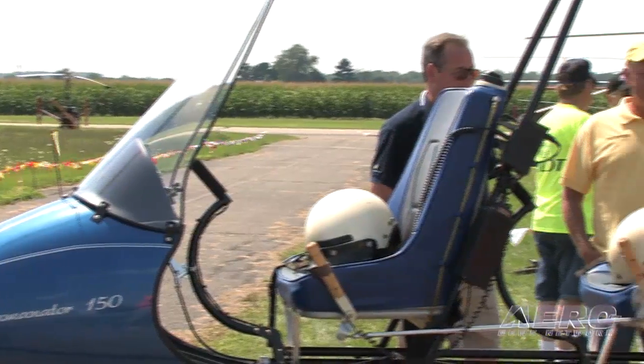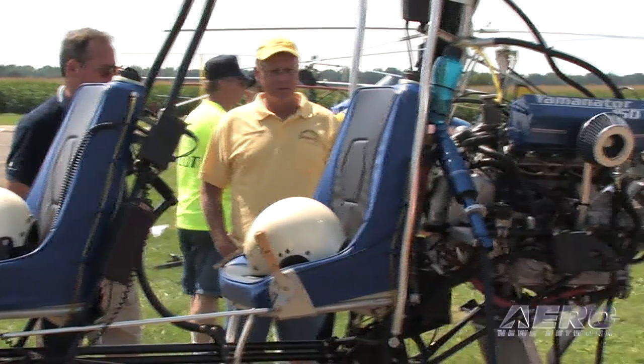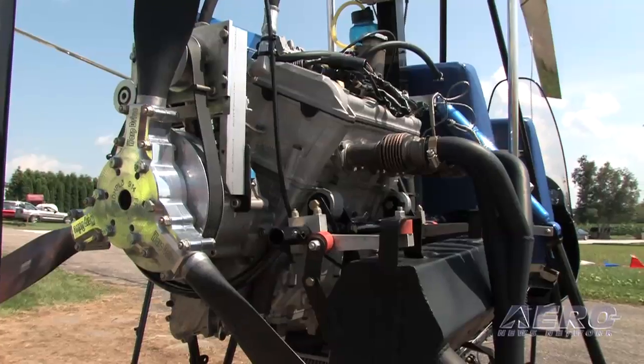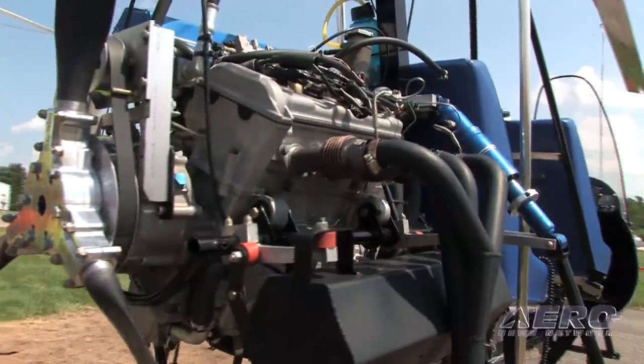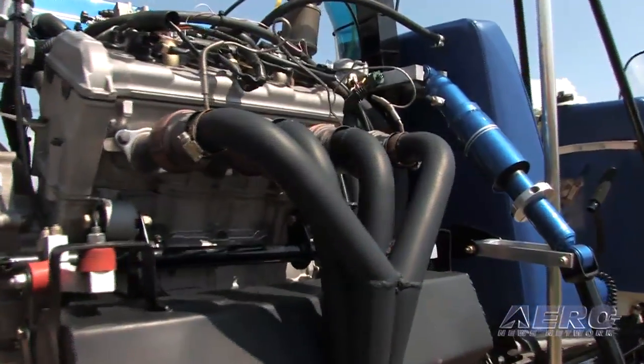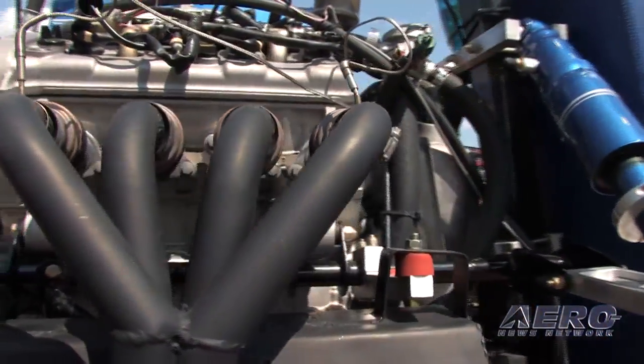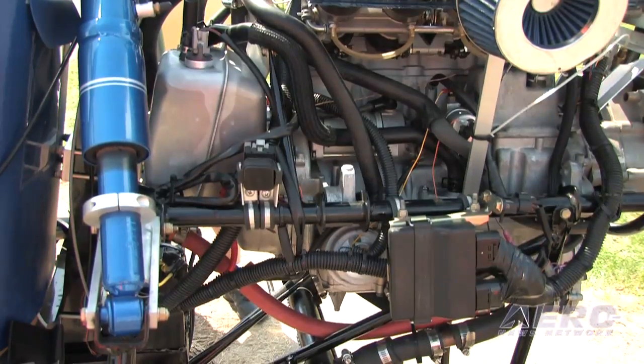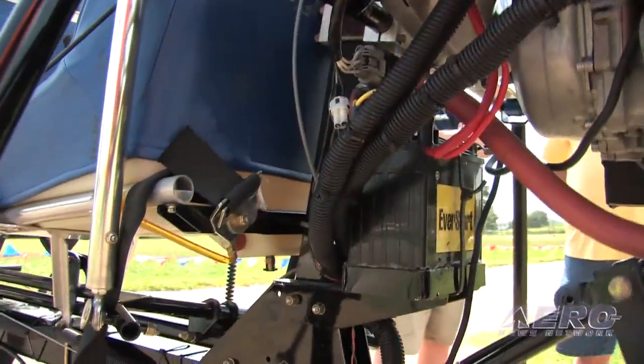Now this machine — you call it the Yaminator, and I get the joke: it's a Yamaha engine on a Dominator gyroplane. I wanted to ask you about the engine in particular, because snowmobile engines being used on small experimental aircraft has a rich heritage. Rotax developed some of their early snowmobile engines into actual aircraft engines. You're back at kind of the early stage of being an experimenter with an engine that hasn't been designed for aircraft use. Why is this the case?